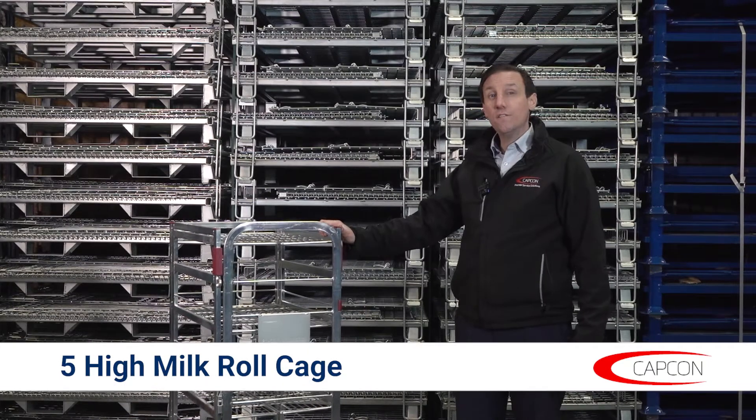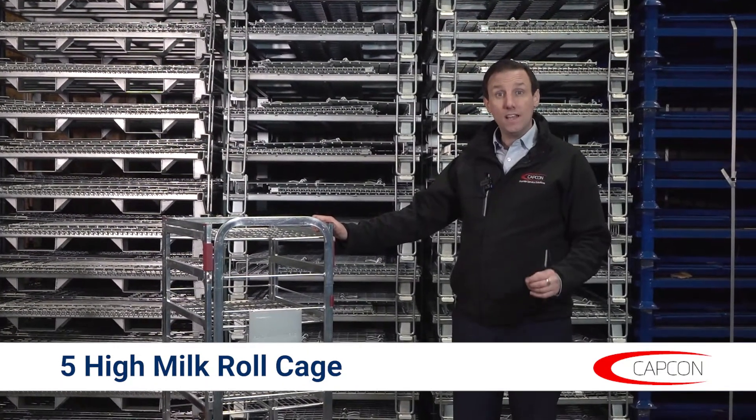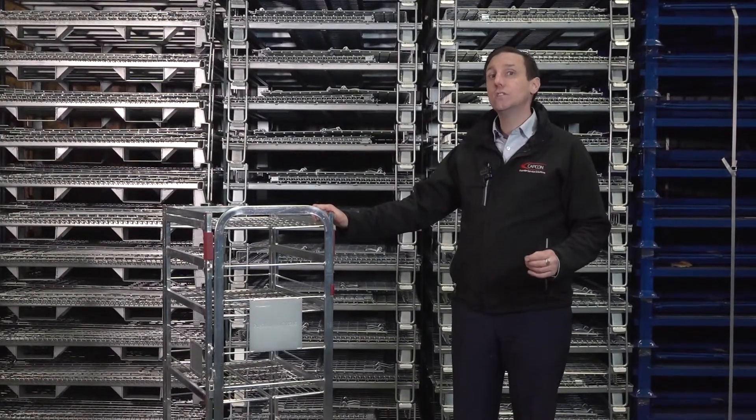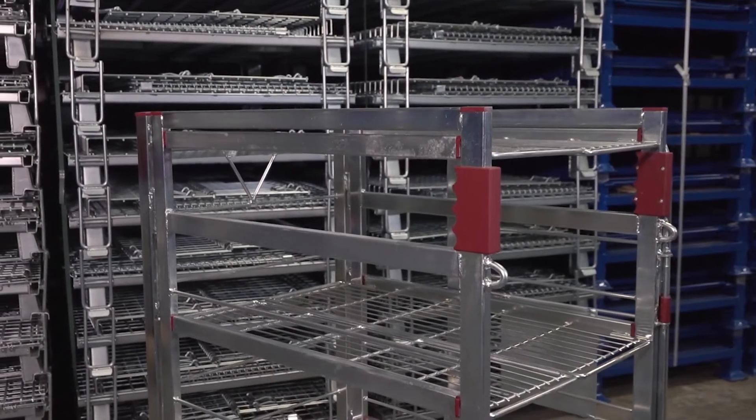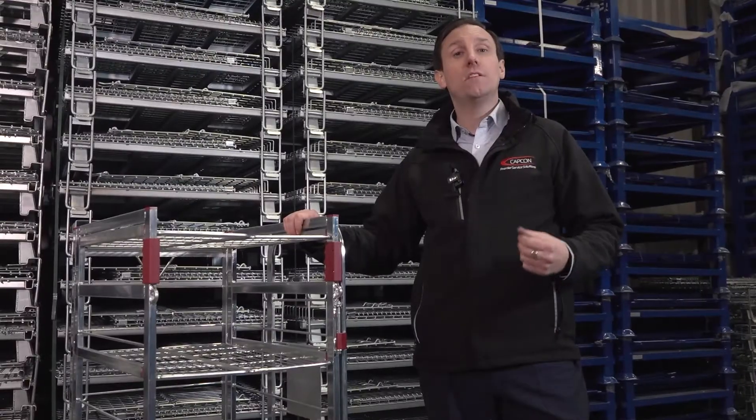Here we have the Five High Milk Roll Cage. The Five High Cage is a new addition to the Milk Roll Cage scene. It has been designed specifically by Capcom to increase efficiency within the fresh milk industry.